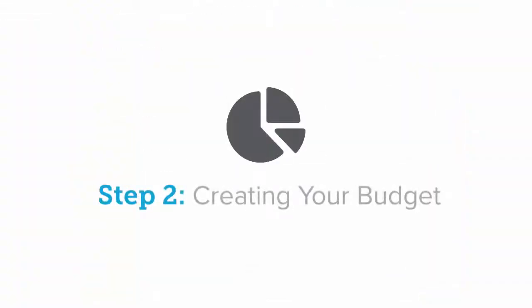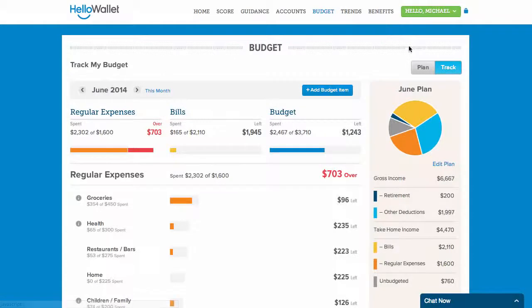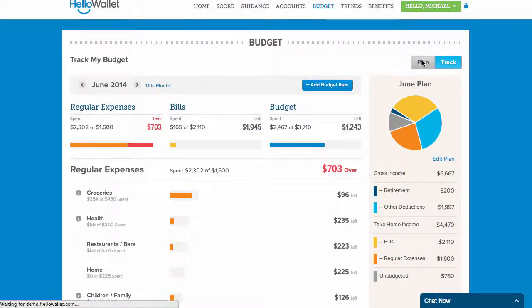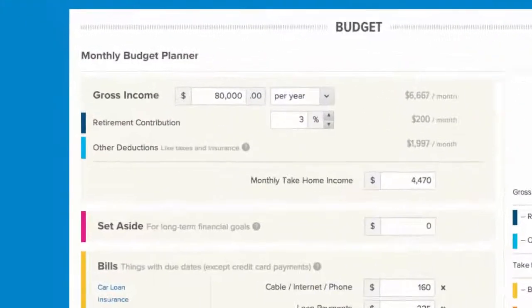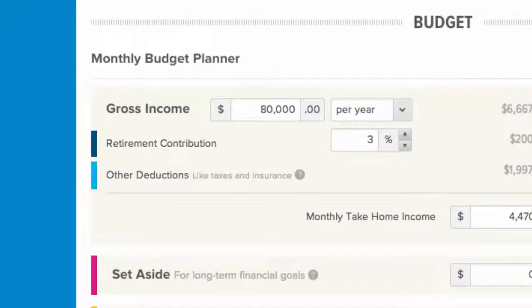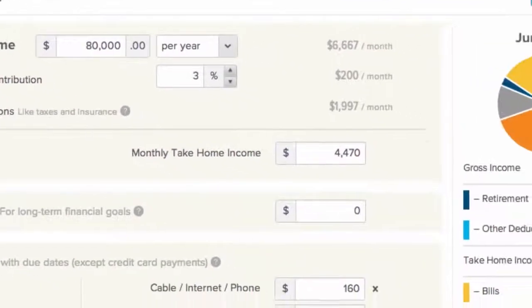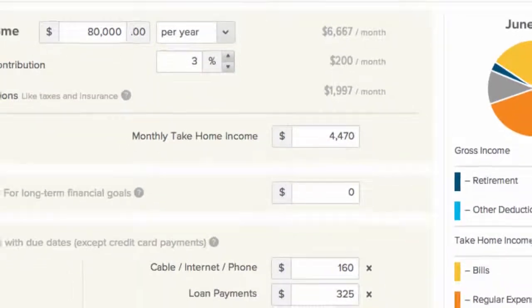Step 2: Creating your budget. Once you have added your accounts, you can now review the information and start creating your budget. Starting from the Plan tab of your budget, you'll enter your hourly or yearly income and your current retirement contribution. We'll use this information to estimate your monthly take-home income, which is the number you'll use to create your budget.